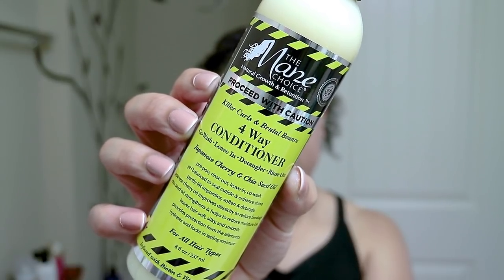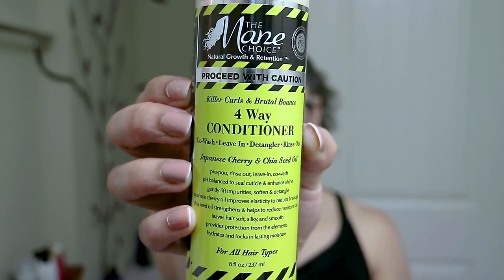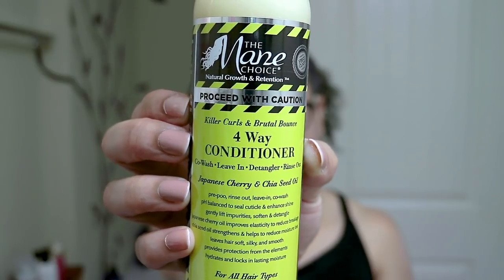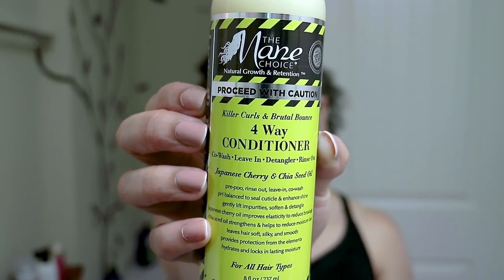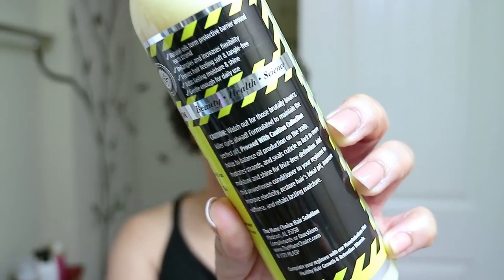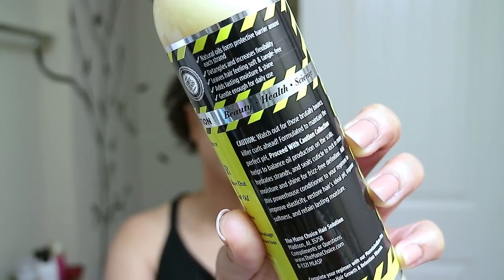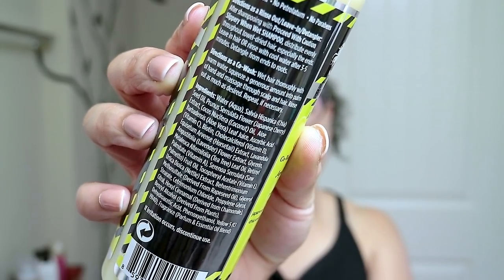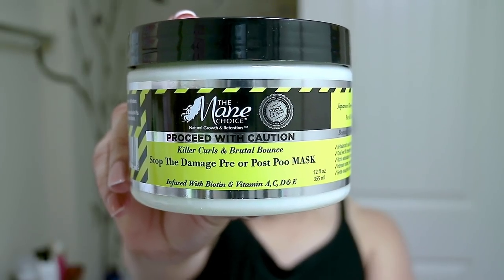I will put the ingredients in the description box below for all of these products. Next I picked up their four-way conditioner, which is a co-wash, leave-in, detangler, and rinse-out. The product claims it's pH balanced to seal the cuticle and enhance shine, gently lifts impurities, softens and detangles. The Japanese cherry oil improves elasticity to reduce breakage, and the chia seed oil strengthens and helps to reduce moisture loss, leaving hair soft, silky, and smooth.